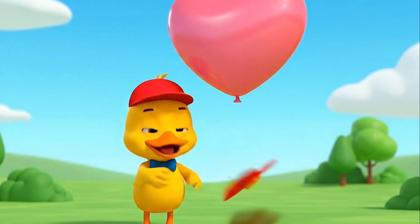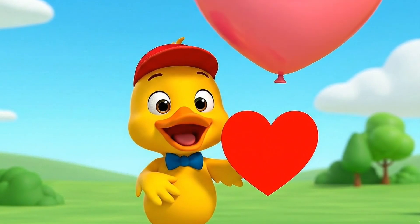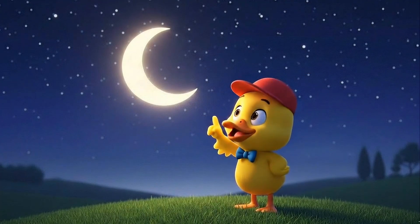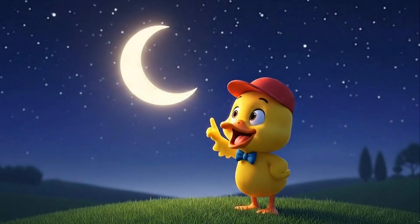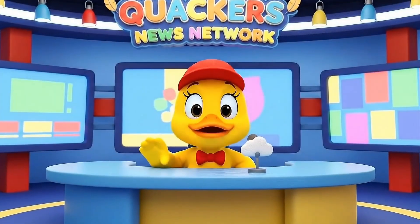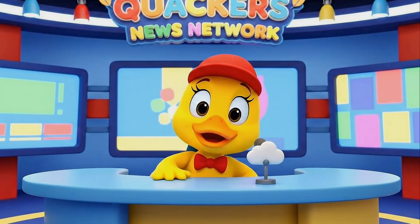This is a heart. It shows love and kindness. You might see hearts on cards or balloons. Here's a crescent. It looks like the moon when it's partly hidden in the sky. Can you say crescent? Wow! We found so many cool shapes! Let's sing a song about them together!